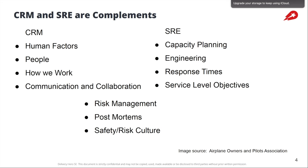I listed three items here: risk management, postmortems, and safety risk culture. These are things where the SRE contributions to the field can give you an outline on how to get started, but the CRM frameworks can give you a richer framework in terms of what to focus on to better optimize your safety risk culture, create better postmortems, and ultimately create the sorts of services that your customers value.